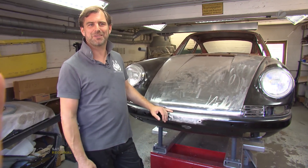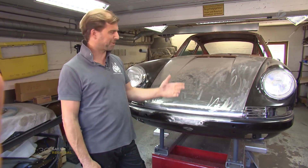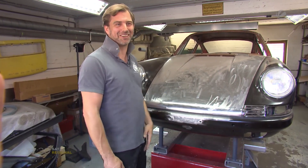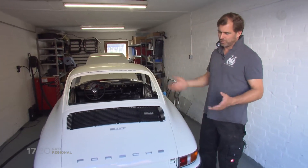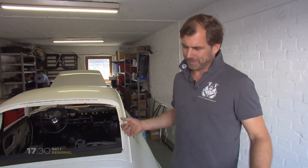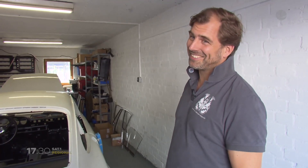Das sind Dinge, die möchte ich nicht. Ein Kunde nimmt hier Minimum 100.000 Euro in die Hand, wenn nicht mehr. Und da habe ich keine Lust, mich drüber zu unterhalten, was dann alles schiefgelaufen ist auf dem Weg. So ungefähr wird er dann nach der Lackierung aussehen. Das ist eine Ganzlackierung – innen, außen, oben, unten. Jede Ecke hat Neulack bekommen. Das ist auch schon teilweise montiert: Schriftzüge, Luftgitter, Dichtungen. Da muss man sich jetzt durcharbeiten, bis es dann nachher ein ganzes Auto ist.